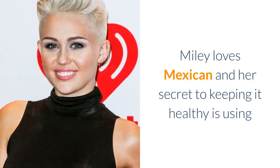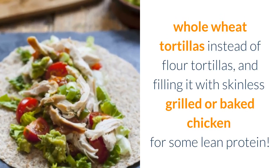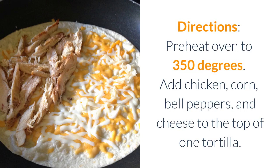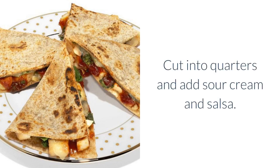Miley's Mexican Dinner. Miley loves Mexican and her secret to keeping it healthy is using whole wheat tortillas instead of flour tortillas, and filling it with skinless grilled or baked chicken for some lean protein. Miley's Chicken and Cheese Quesadillas: two whole grain tortillas, four ounces baked or grilled skinless chicken, one cup salsa, two tablespoons nonfat sour cream, one third cup corn, one third cup bell peppers chopped, three quarters cup low fat cheese. Preheat oven to 350 degrees. Add chicken, corn, bell peppers, and cheese to the top of one tortilla. Set the other tortilla on top of the ingredients, sort of like making a sandwich, and bake for 15 minutes. Cut into quarters and add sour cream and salsa.